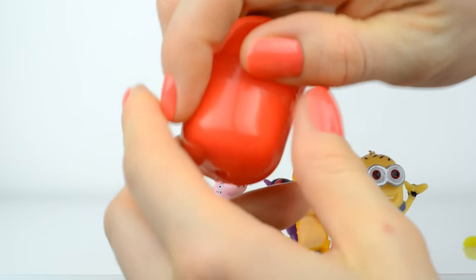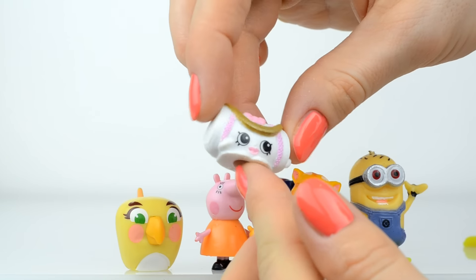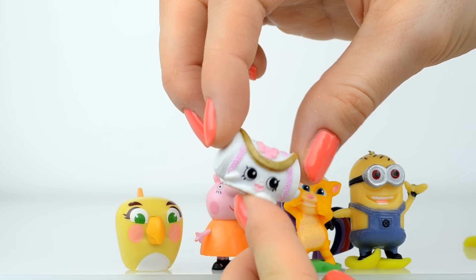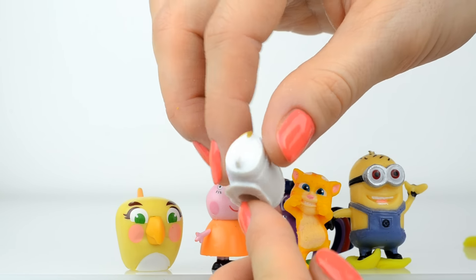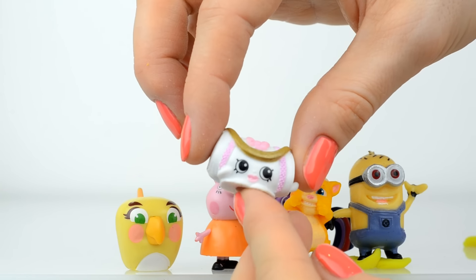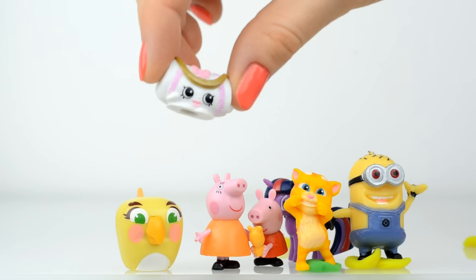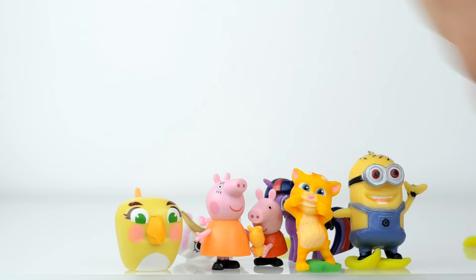And we have the last one! And inside is somebody from the Shopkins collection! This is a pouch, and it's from the belly collection, as I know. I think her name is Dufar!